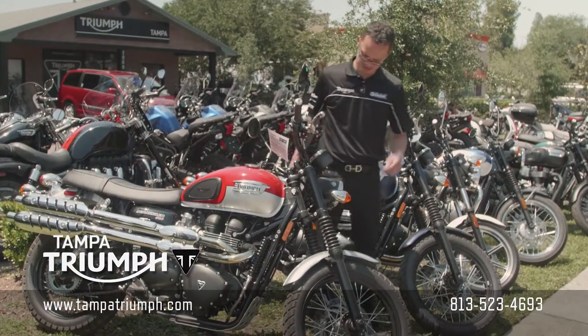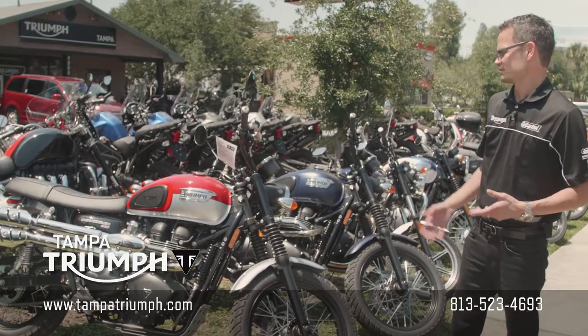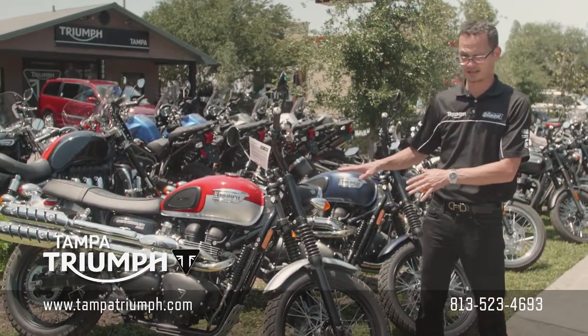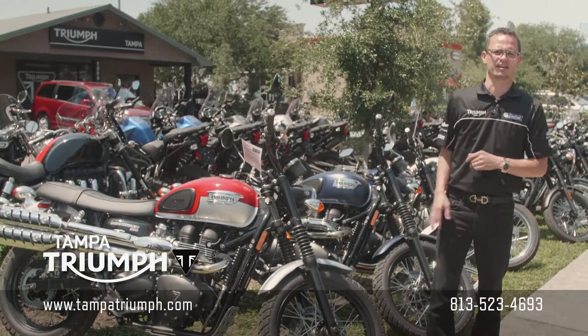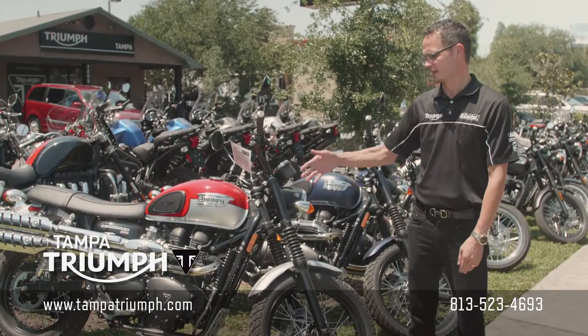It's got a little bit more aggressive tire, and it can be yours for the very low price. Regularly $9,900, this one brand new with the two-year manufacturer's warranty — we have it on sale for $7,900. That's a $2,000 discount on a 2016 bike.